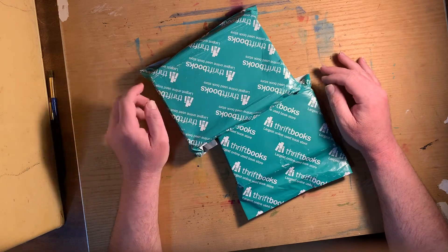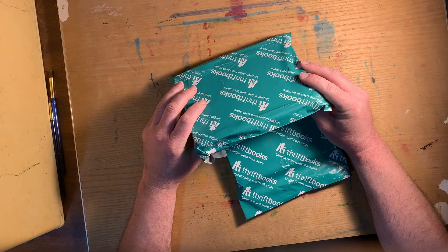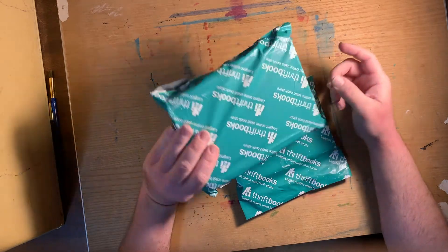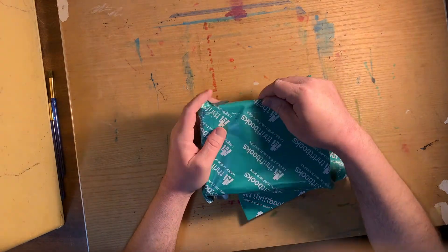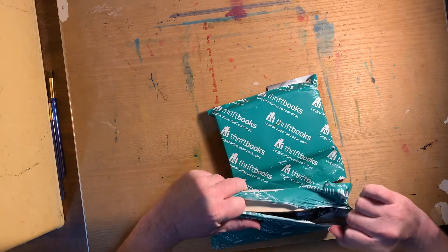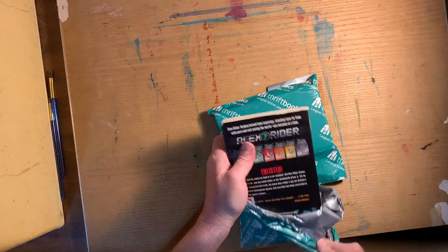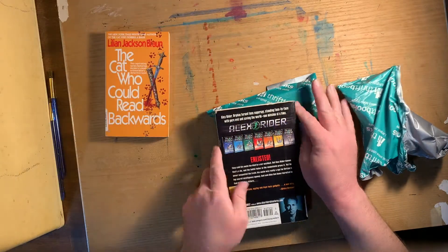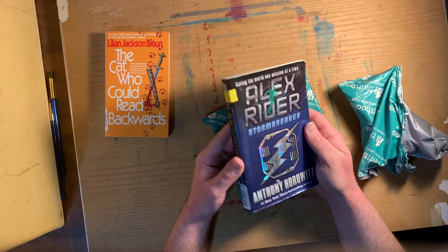Good evening all. I'm just going to do a quick unboxing here — it's my first time using ThriftBooks. The experience online wasn't bad, but you're at the mercy of the postal service so delivery can be interesting. I got this package here to refill my Little Free Library. The first one on the stack — we've got a Cat Who could read backwards and an Alex Rider novel, which I thought would be cool for the Little Free Library. It's trying to have something for everyone.